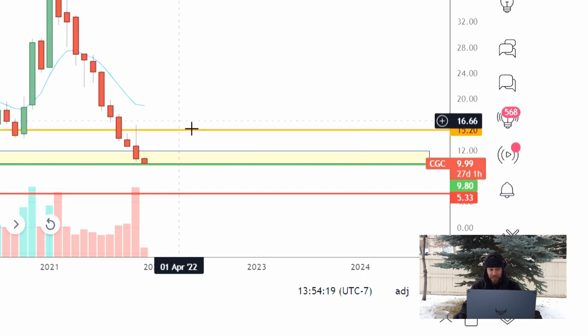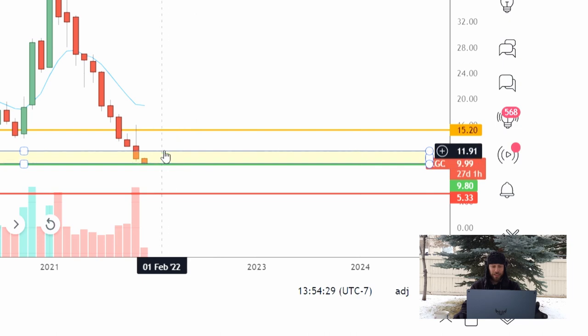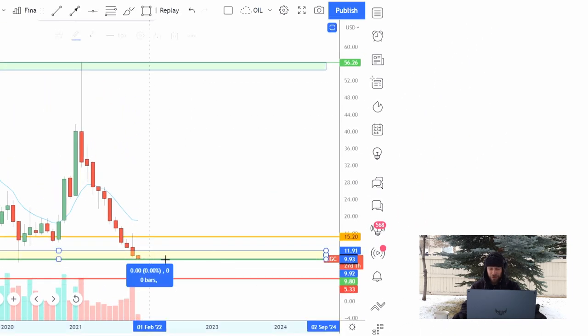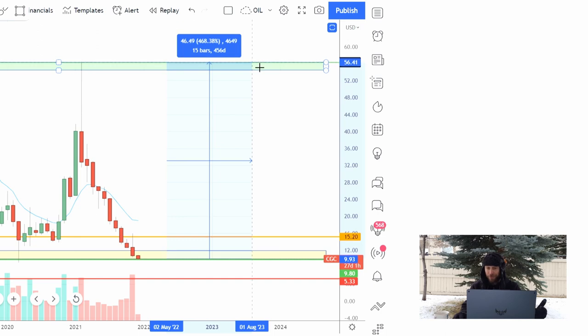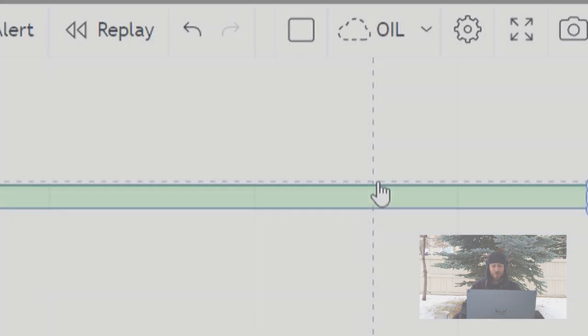Looking to bounce up all the way to $15 and then the 200-day moving average around $19. If you're looking to hold and diamond-hand this stock, then you're looking to get in right here and sell out somewhere around that $56, which would give you a profit of about 460 percent.